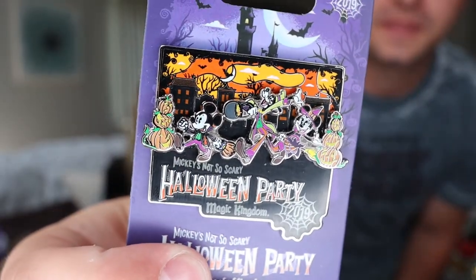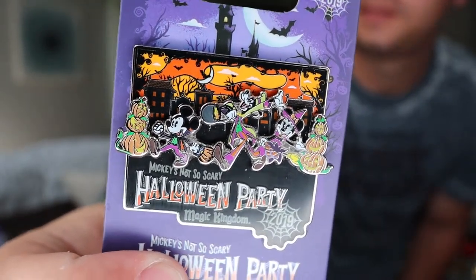The next thing we got was a couple of different pins. Since we were talking about the Halloween party, we'll start with the Halloween party pin. They do a special limited release pin for each year's party. This is the Mickey's Not So Scary Halloween Party pin — it's got Mickey, Minnie, and friends all trick-or-treating. We picked this up on the way into Magic Kingdom and I used my annual pass discount. It was $15.99 but I got 20% off — definitely a must for the party.